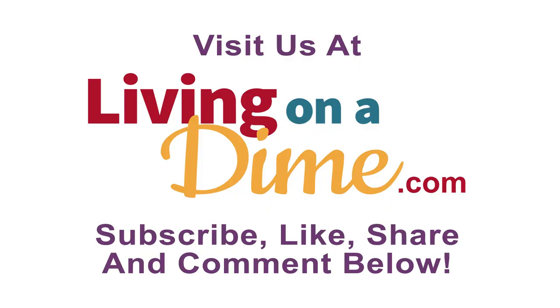Those are a few tips on packing food for road trips. We hope they gave you some ideas for your vacation, and hope you have a good vacation. If you liked this video, be sure to subscribe, like, share, and comment below.